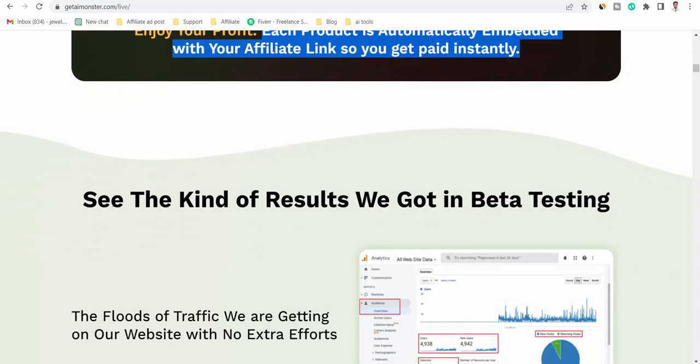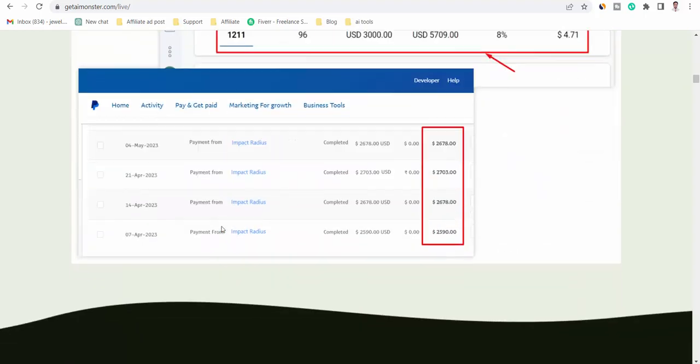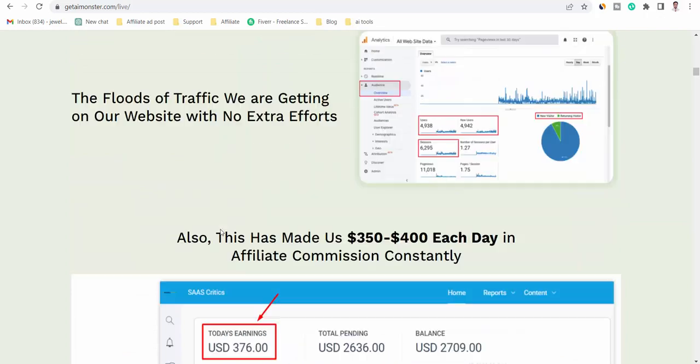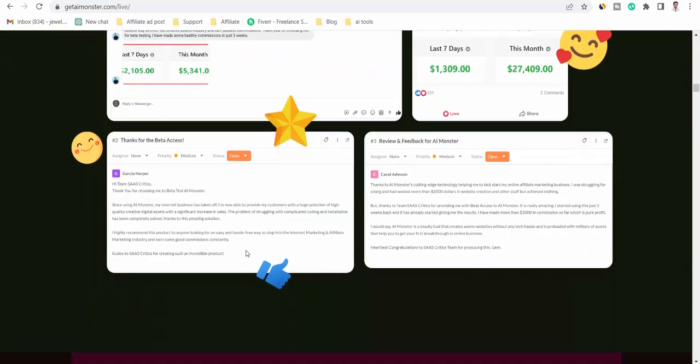See the kind of results we got in beta testing — no extra effort needed. It has made us $350 to $400 each day in commission. If you want to buy this product, then visit my description link or my bio.